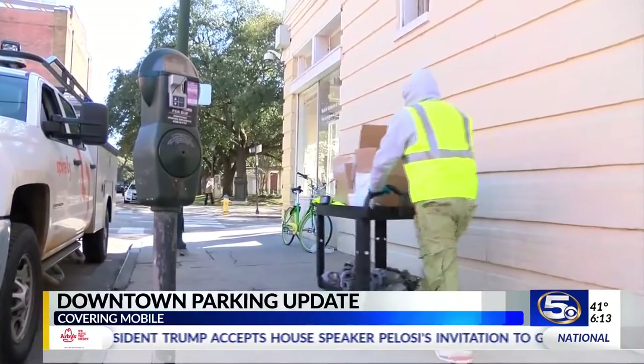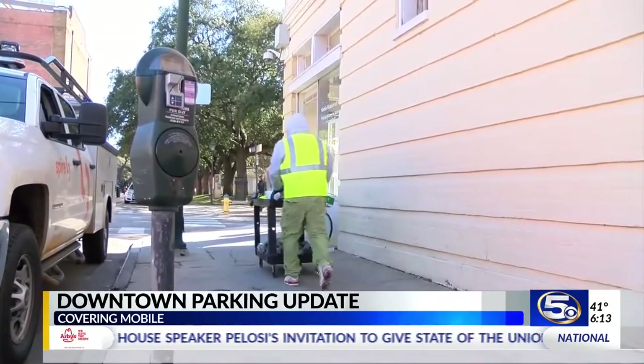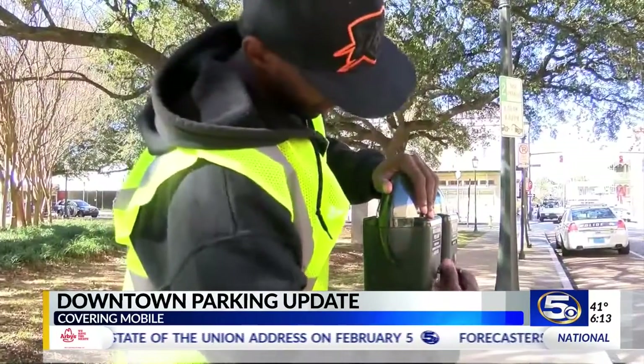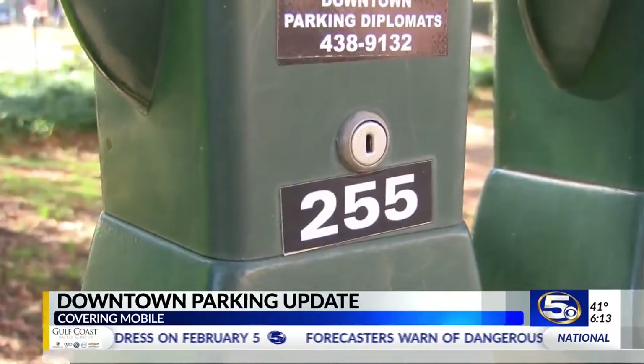There will be new signs and line striping as well. This is all in an effort to make parking downtown easier. 'It's more better than coins.' And by the way, if you have change, that will still work too.